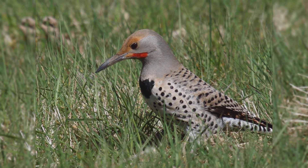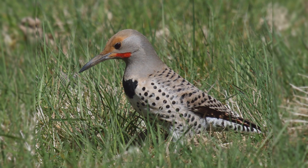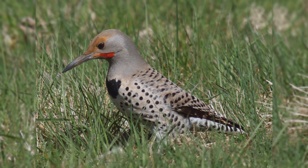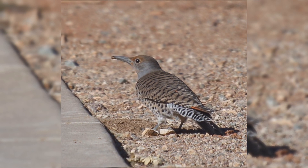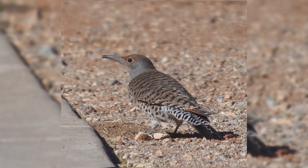They are as likely to be found on lawns as they are on tree trunks. The reason these woodpeckers are found hopping on lawns is that their primary food is ants, found on the ground. Thus, they are often seen poking at the ground.